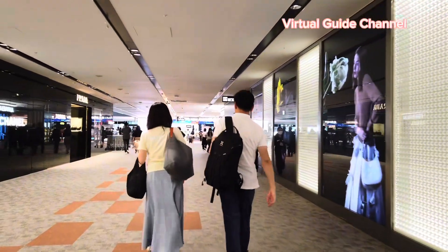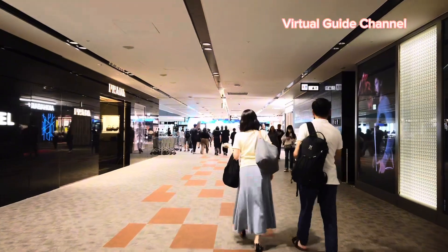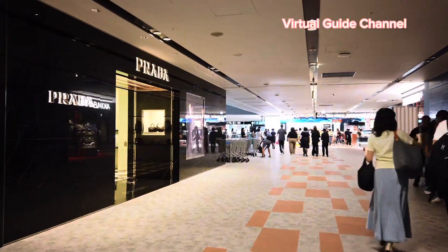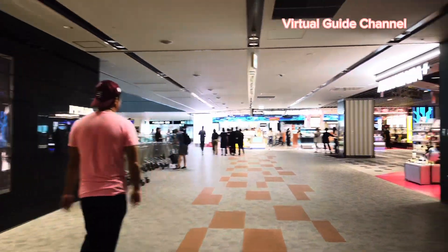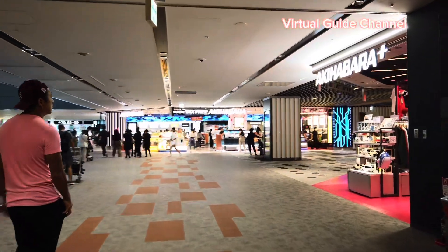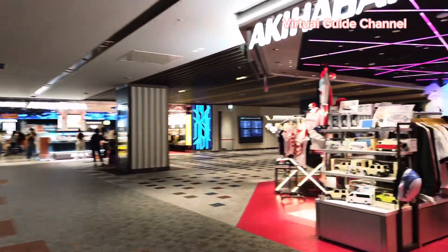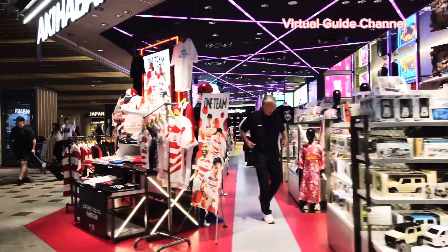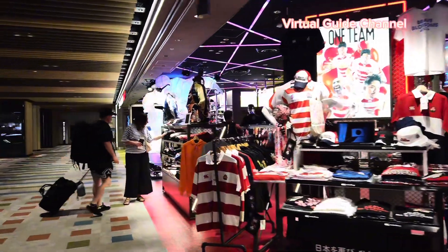I'm walking to the Japanese restaurant area. According to an article I read, Japanese airports are considered so beautiful and very clean — ranked highly all over the world. I've lived in Japan for many years so I don't always notice the difference compared to other countries' airports. How do you feel about this scenery?